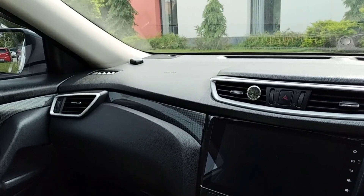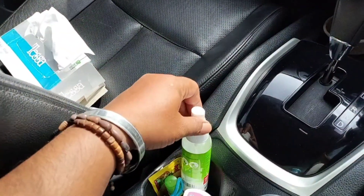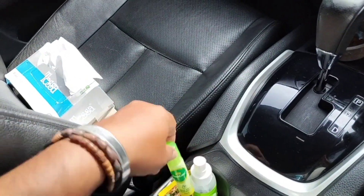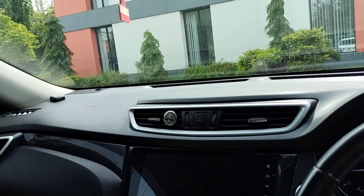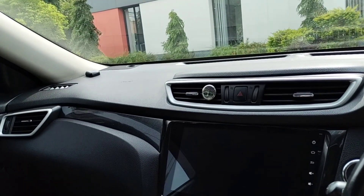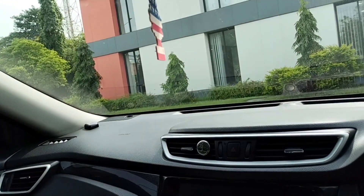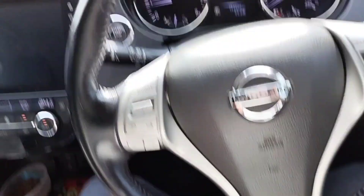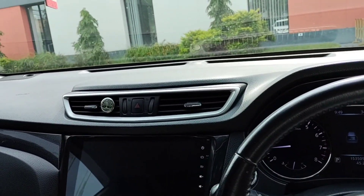Kita matikan blower AC-nya dulu ya guys. Di mobil saya itu ada hand sanitizer guys, ada permen, ada freshcare ya, ada antangin ya, ada air juga ya - ada persiapan di mobil ini. Biar nyaman berkendara di jalan ya. Nyamankan terutama tempat duduknya ya guys. Jangan lupa kalian pakai seatbelt ya.